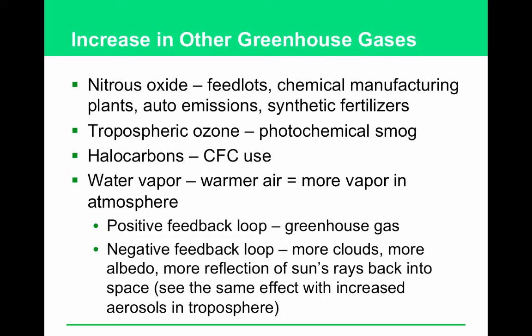How is water vapor both a possible amplifier and reducer of increasing average global temperature? It's a greenhouse gas, so the more water vapor there is, the warmer the earth gets — and then more water evaporates, creating more water vapor. However, water condenses and it rains, and those clouds have albedo — reflectivity. Clouds reflect some of the sun's rays back into space, helping to cool or at least stabilize the Earth's temperature.